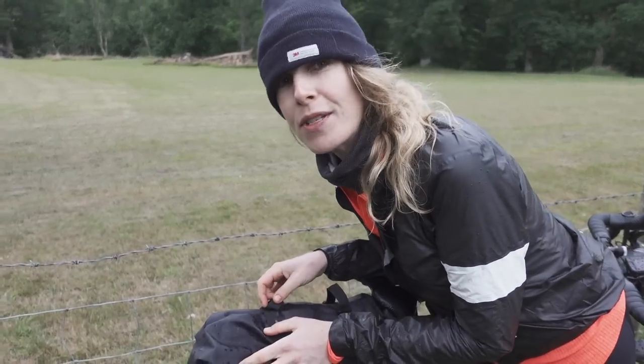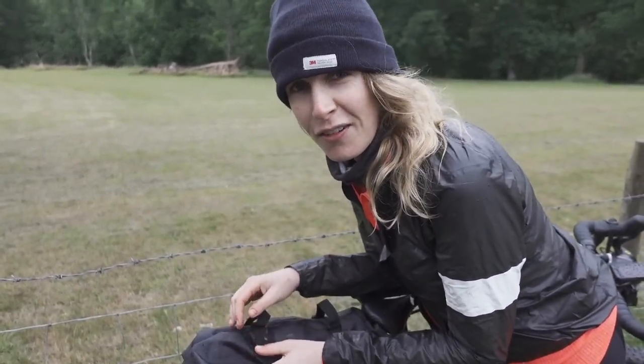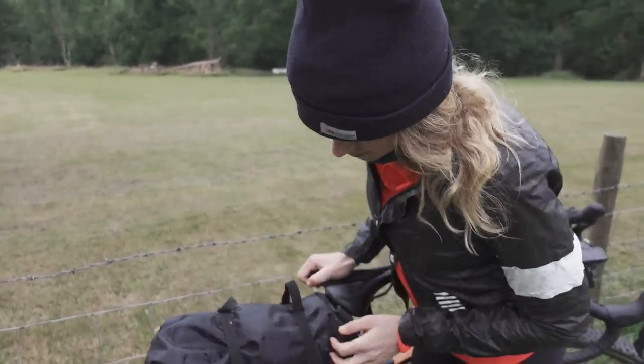Tailfin is expensive, but if you're going to do a lot of bikepacking it is worth the investment because they're really good quality and they just work. A lot of you asked whether it was sturdy off road, and yes — we did one in Wales, it was so rocky and uneven and they were fine. I'd only ever used it on road before, so that was the first time off road, and I was very happy with how sturdy the setup was.